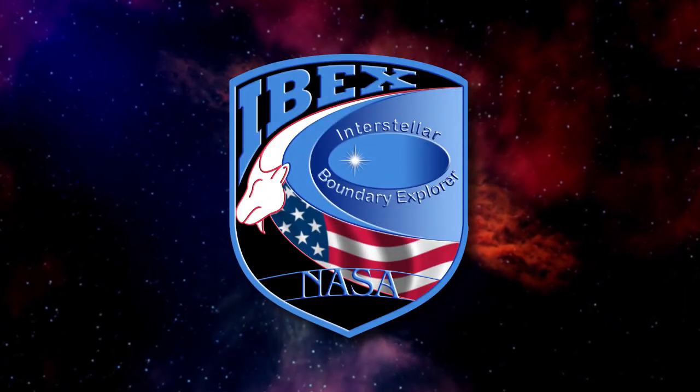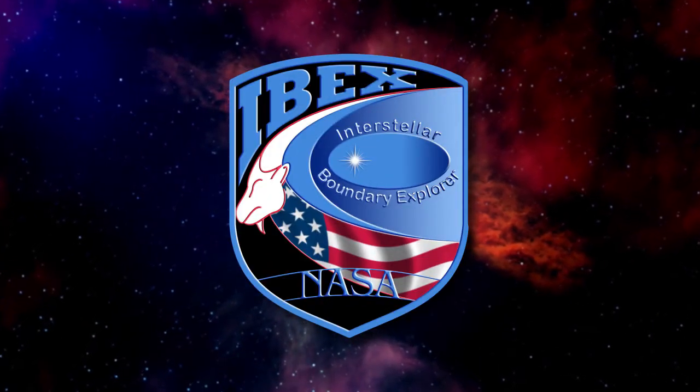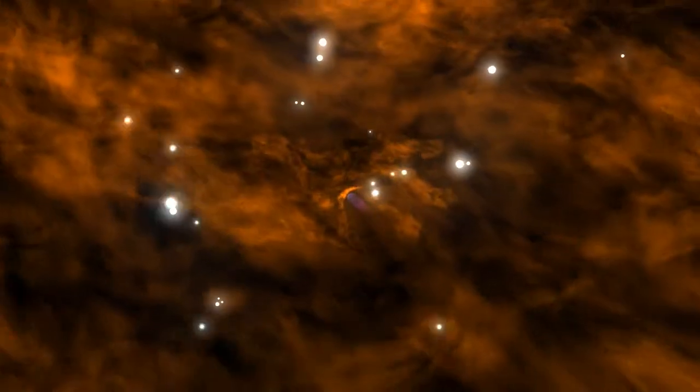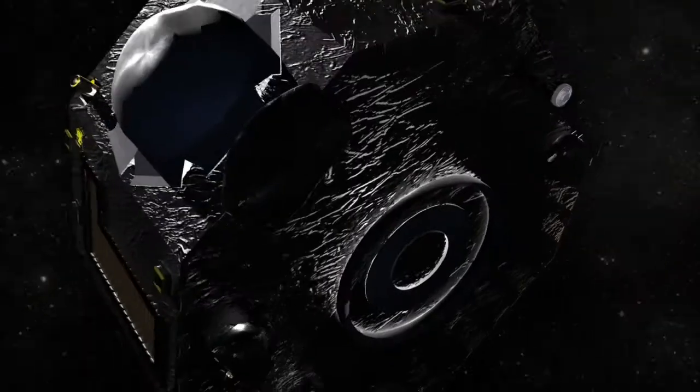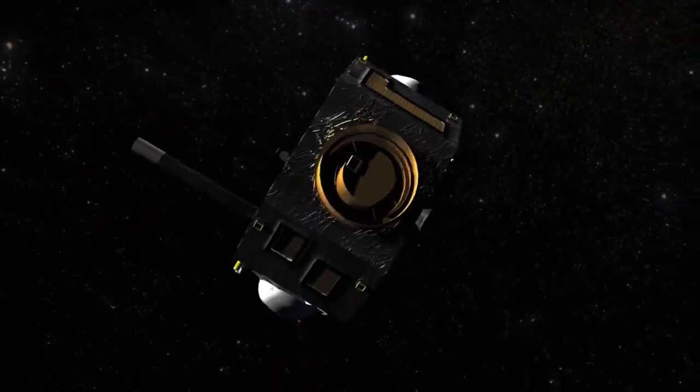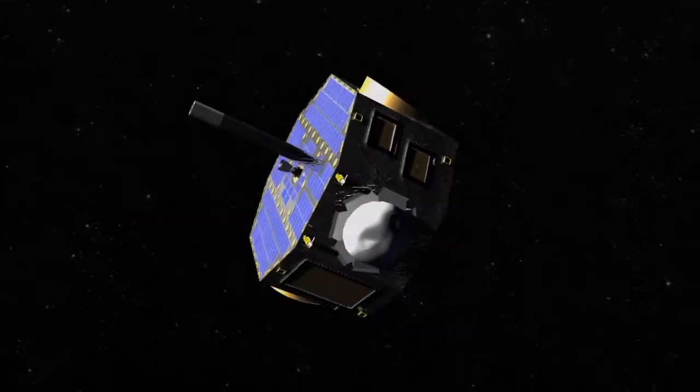The Interstellar Boundary Explorer mission, called IBEX, provides a glimpse of the heavens that surround the solar system, allowing us to better understand our place in the universe. IBEX is a NASA small explorer mission led by Southwest Research Institute.